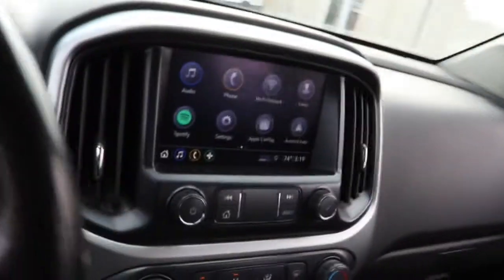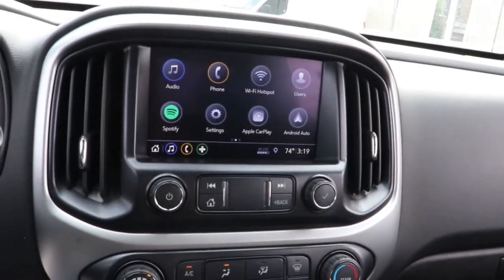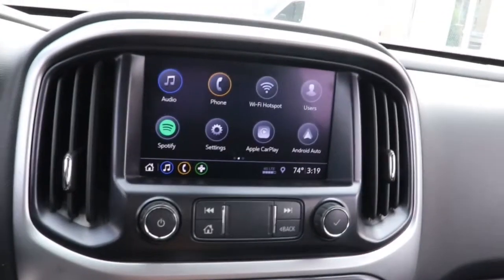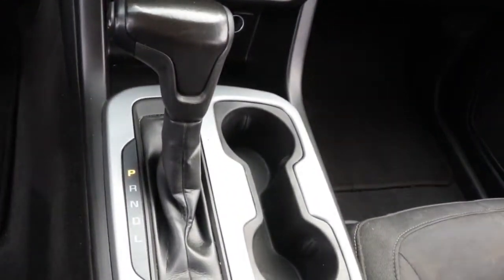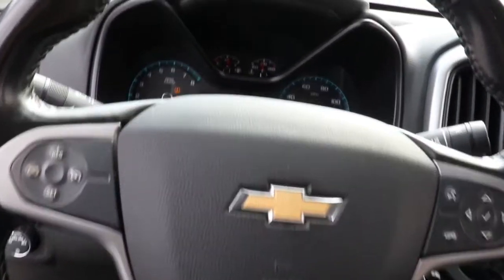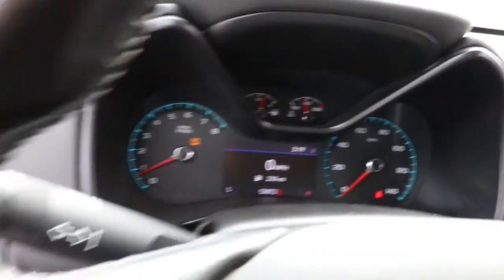The following are some of this vehicle's highlighted options: keyless entry, satellite radio, power driver seat, electronic stability control, aluminum wheels, traction control, intermittent wipers, tire pressure monitoring system, trip computer, and power windows.